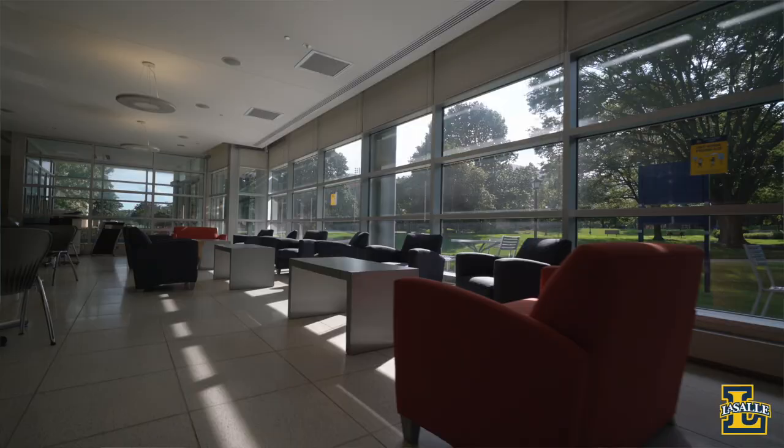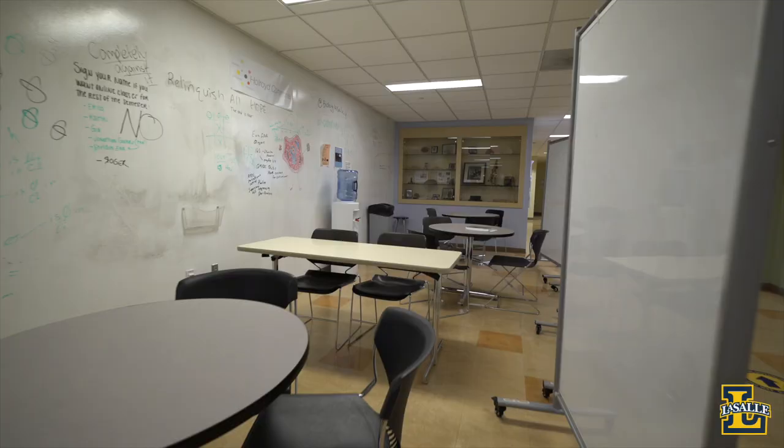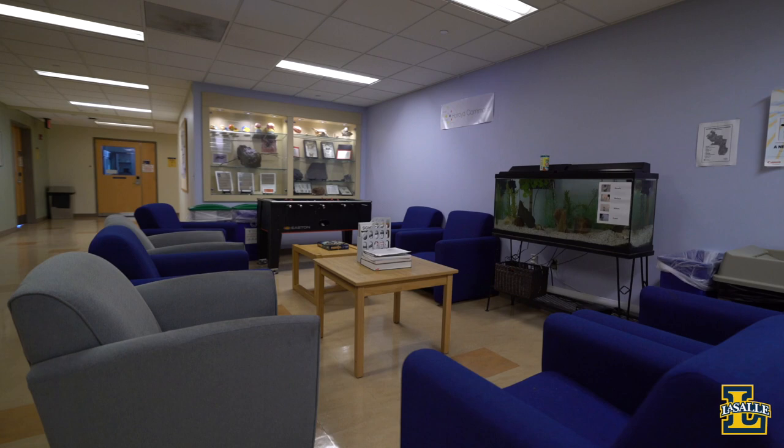Hello, I'm Nick Paleo, a senior communications major, and welcome to Holroyd Hall, home of the Hugh and Nancy Devlin Center for Science and Technology. Holroyd Hall is an academic building for students in the School of Arts and Sciences, including majors such as Digital Arts, Mathematics, Biology, Integrated Science, Business, and Technology.